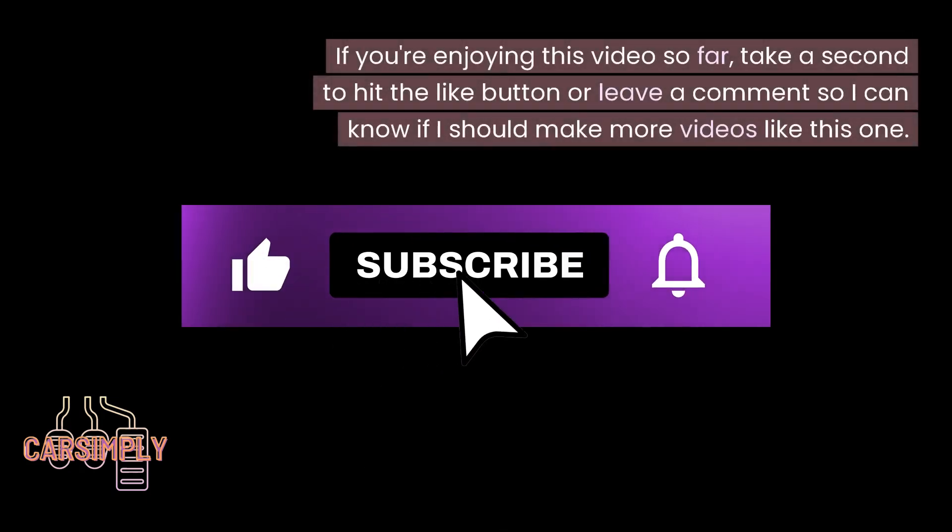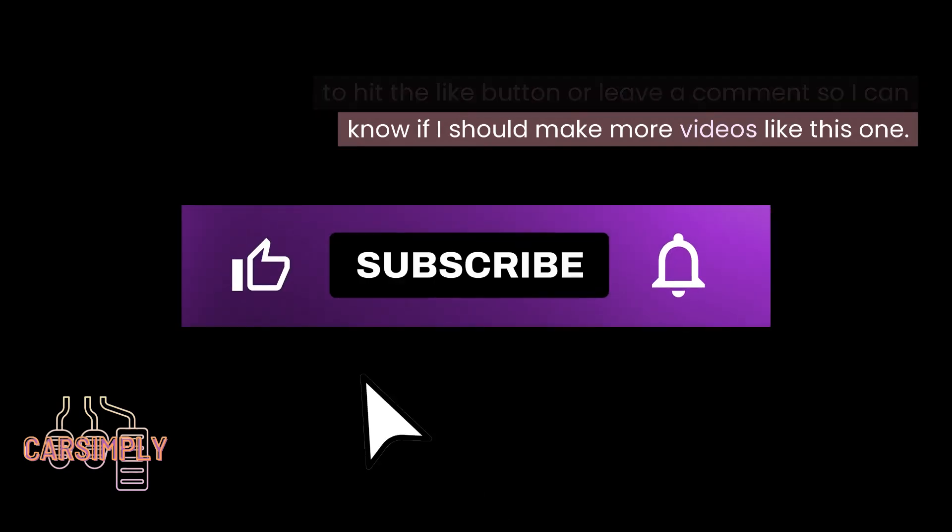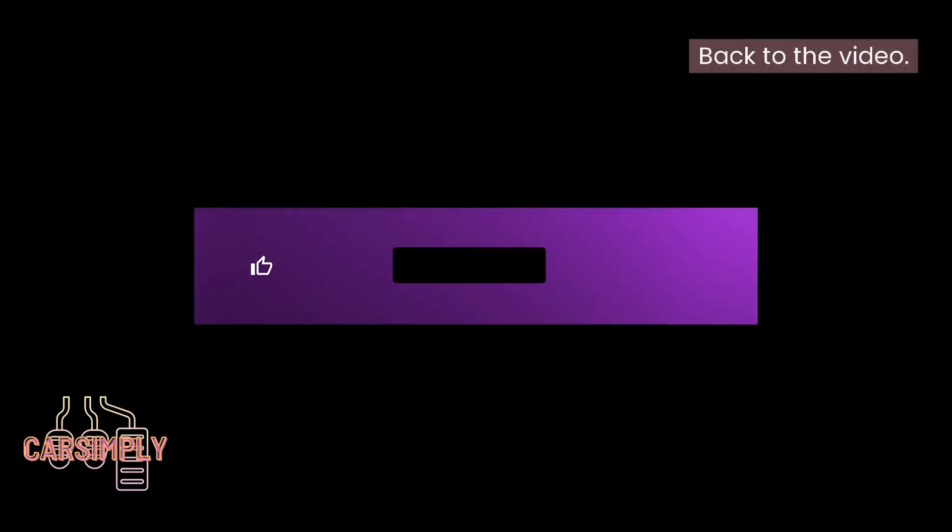If you're enjoying this video so far, take a second to hit the like button or leave a comment so I can know if I should make more videos like this one.